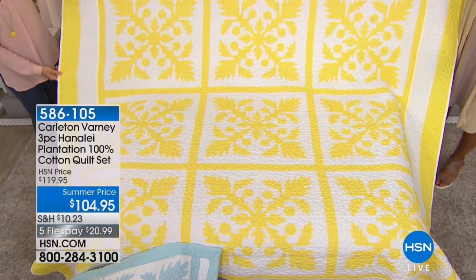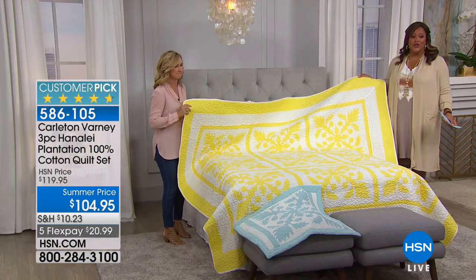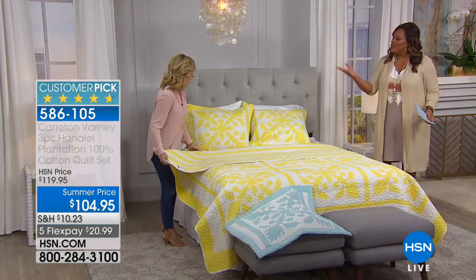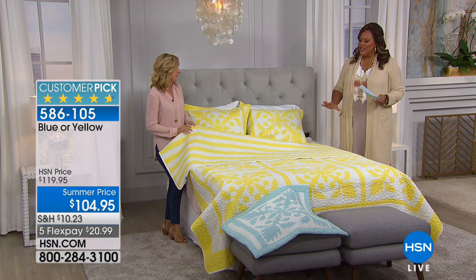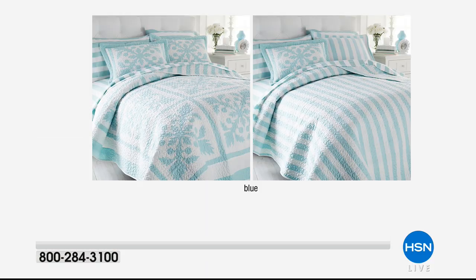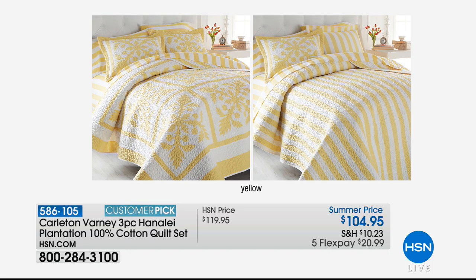Look at how pretty it is — it's gorgeous. He calls this sunshine yellow and the blue springtime blue. On our website it'll just be blue or yellow, but it is a 4.7-star customer pick — nearly perfect. You can't go to department stores or even searching online to find a reversible quilt where you're getting two looks. That's so pretty, and either one.